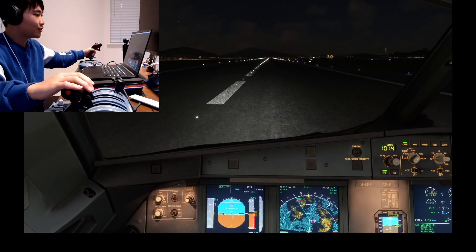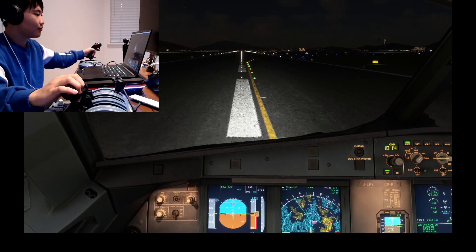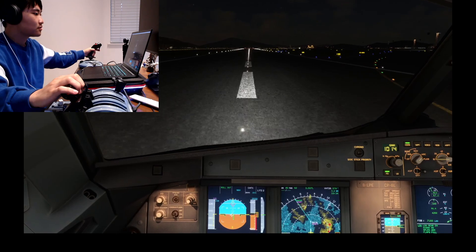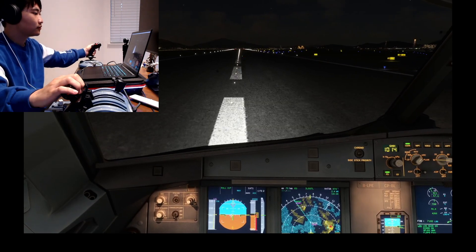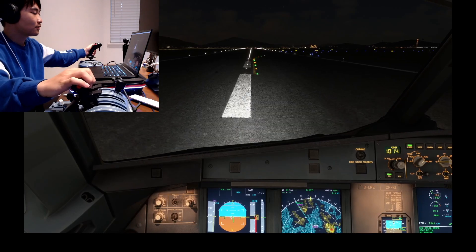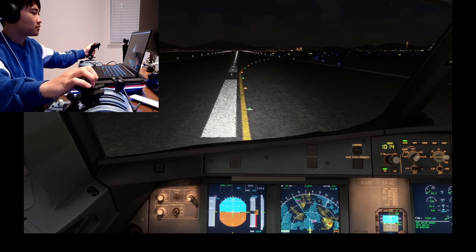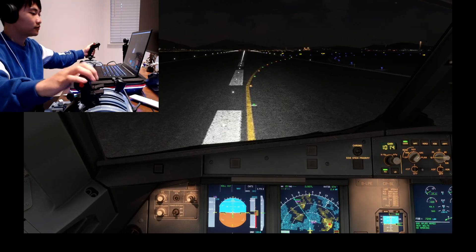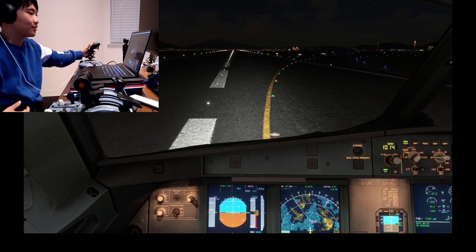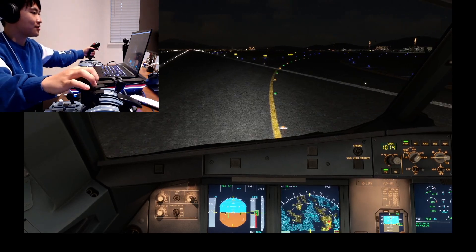Reverse thrust. Manual brakes. Display is contracted — Hong Kong traffic, 07 left is clear, exiting runway.